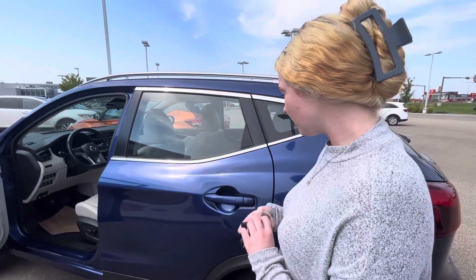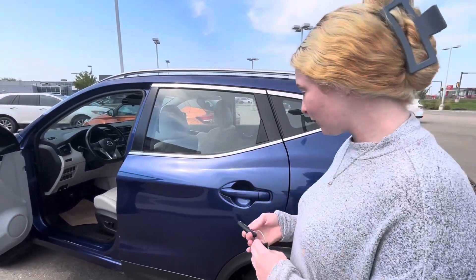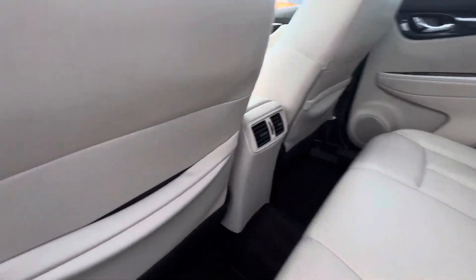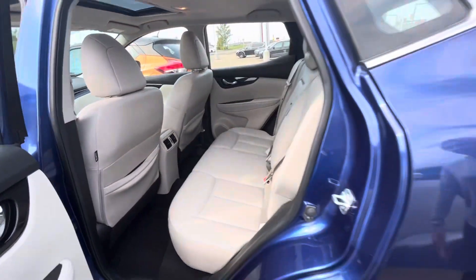And then if you come to the back here, you do have lots of room. There's rear air as well for the passengers so it doesn't get too hot and you can control that.